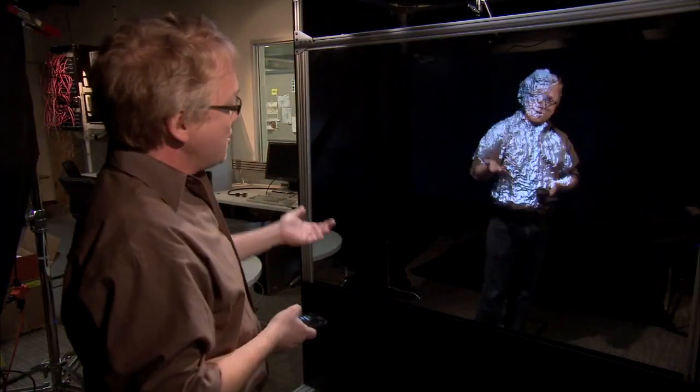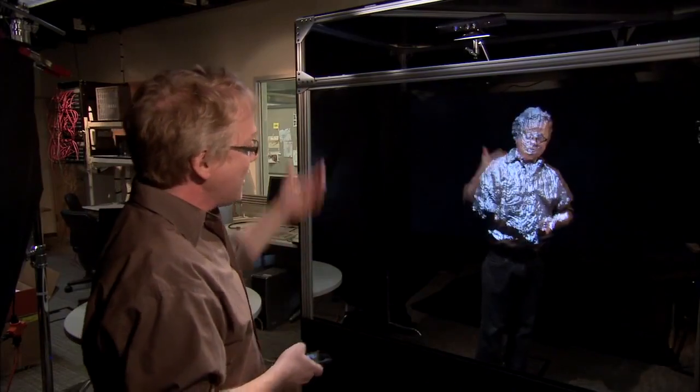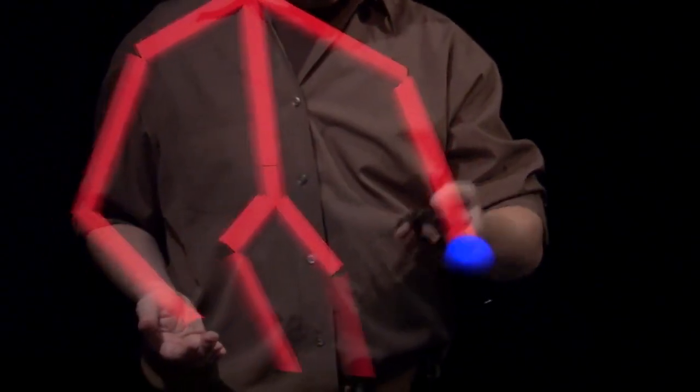You'll notice here that you see this image of myself. We're getting that from the Kinect sensor, which is placed just above the mirror. The Kinect sensor is monitoring what I'm doing, and we're also getting the skeletal tracking data.